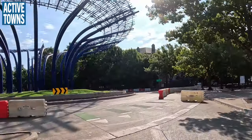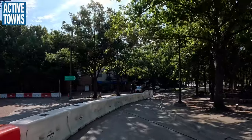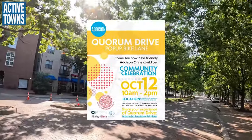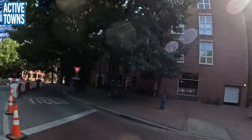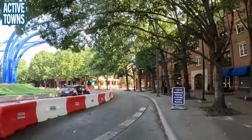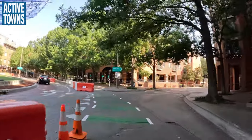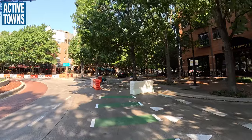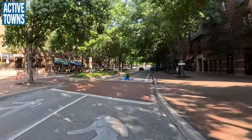Hey everyone, welcome to the Active Towns channel. My name is John Simmerman. Thank you so much for tuning in — it's always wonderful to have you along for the ride. In this video, I'm going to give a special project profile of the Quorum Drive pop-up bike lane, which features a very creative protected roundabout. This is in Addison, Texas, and it's truly inspiring to see this very first attempt at any kind of protected and separated bike lane in this small town. So without further ado, let's check out the Addison pop-up bike lane.